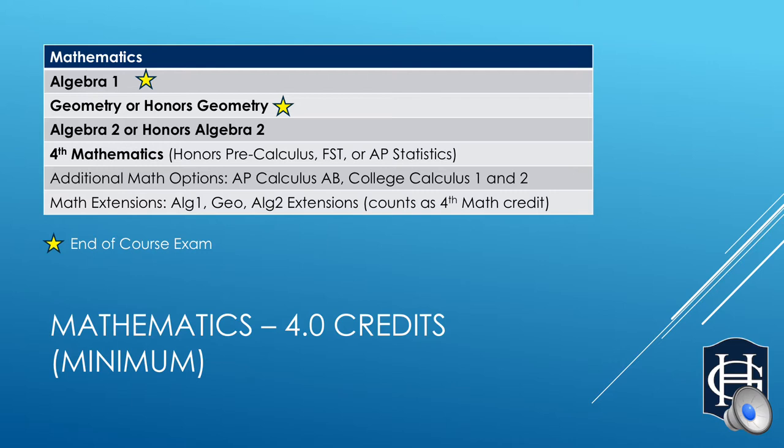Some of our students, since we are no longer offering summer geometry, have opted to double up their freshman year or sophomore year and take a Geometry course as well as an Algebra 2 course. This is a hefty load for people to take, but one that can also be feasible for some students. I would strongly suggest that you check with your current student's math teacher to see if this would be a good option for them.